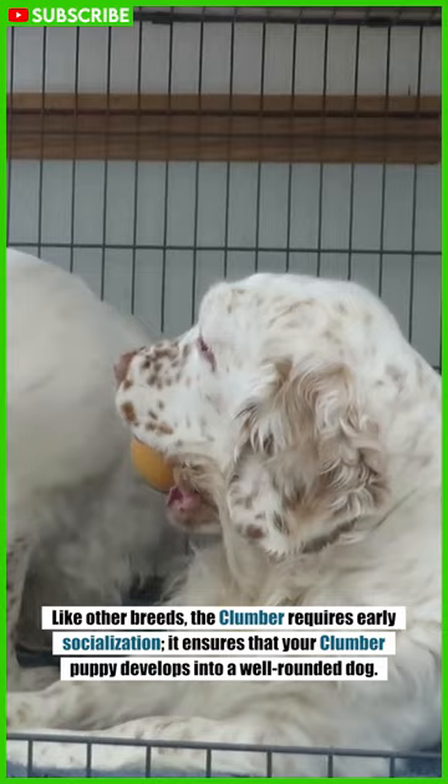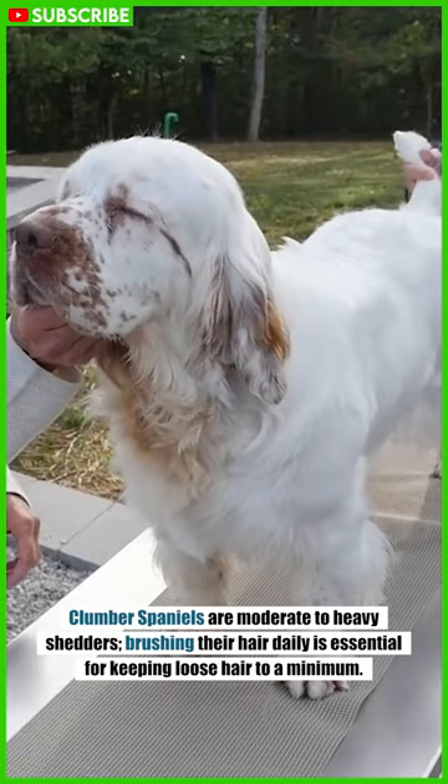Clumber Spaniels are moderate to heavy shedders. Brushing their hair daily is essential for keeping loose hair to a minimum.